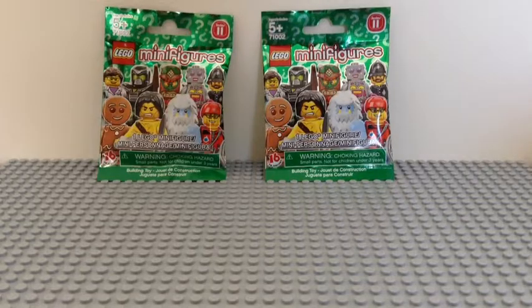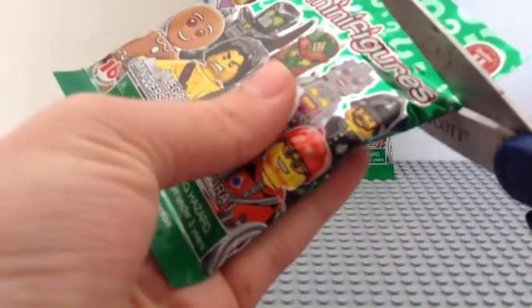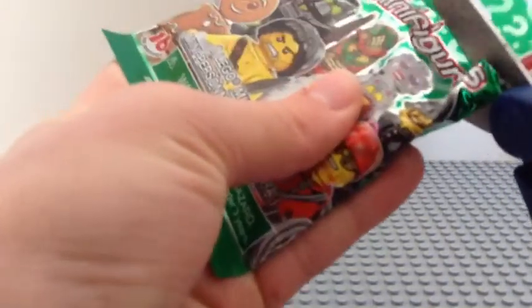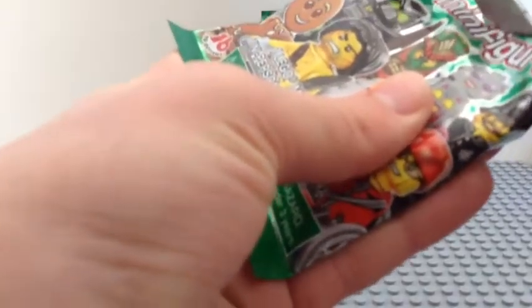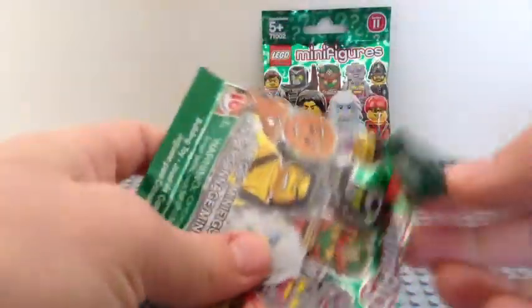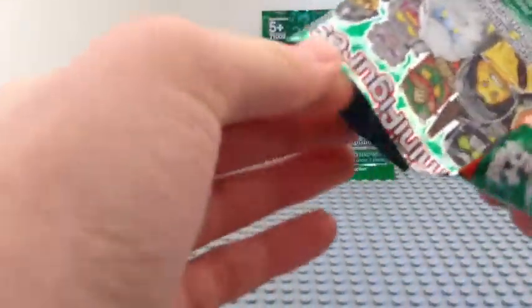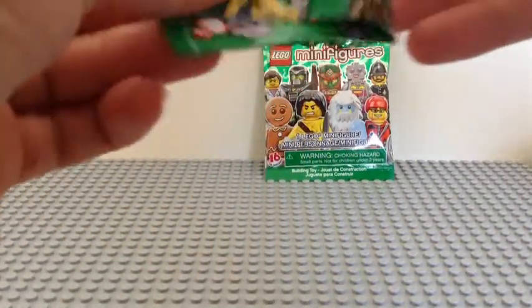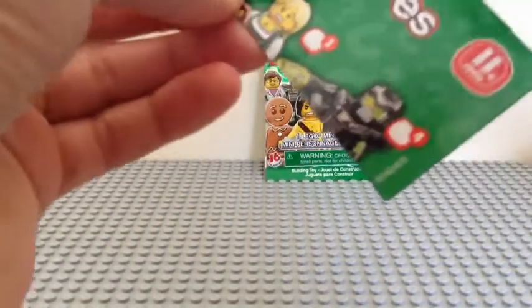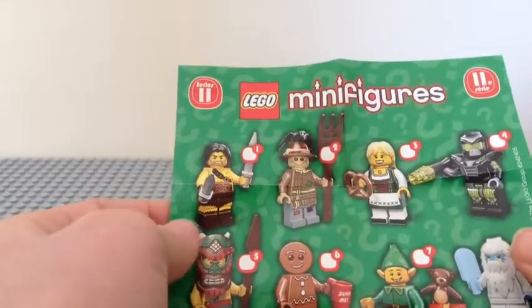Anyway, let's get into the first minifigure pack and see what we have. So yeah, there we go — pour it out. It seems like we have one of these inserts, just like we had for the LEGO Movie, only with these minifigures.